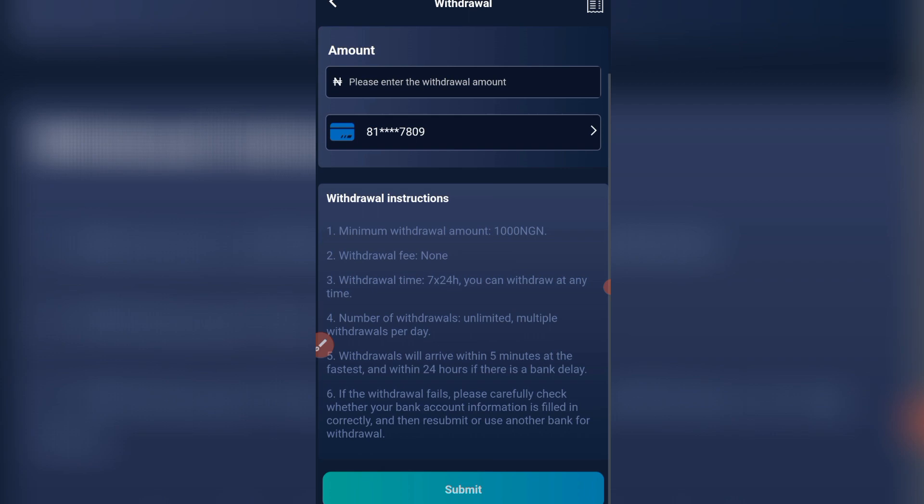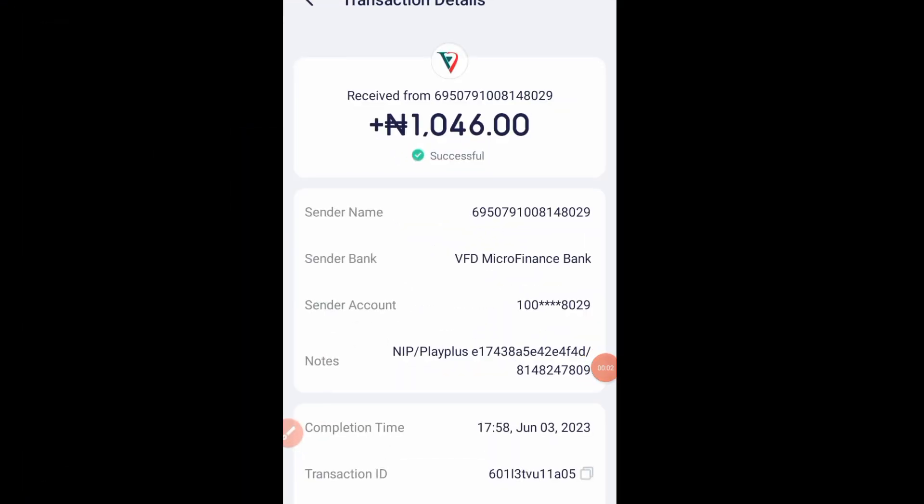Okay guys, the alert has landed. You can see it's now 1046 naira. So the platform is still working — you can go ahead, register, and start making money online. But make sure you invest what you can afford to lose. Thank you guys and stay blessed.